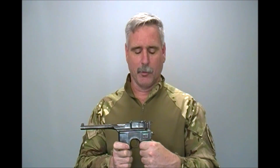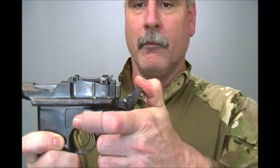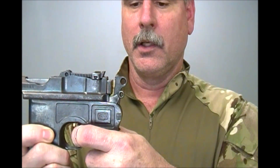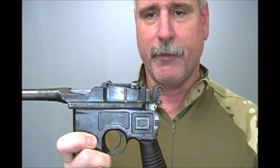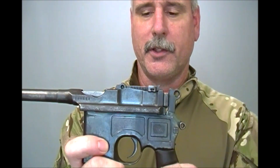The controls are very simplistic. You have a safety right here — up in this position is safe, pulling it down moves into fire, and all it really is is a hammer block. When you cock it and you put it in safe, this hammer still goes forward, but there's a gap right here — it just doesn't allow the hammer to make contact with the firing pin. When you cock and put it in fire and pull the trigger, it goes all the way forward and makes full contact with the firing pin.